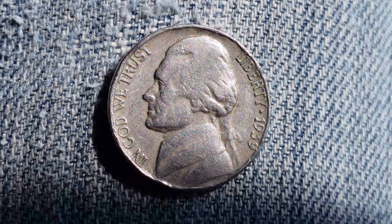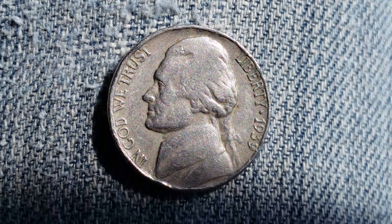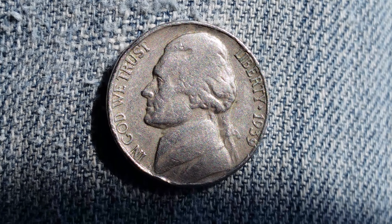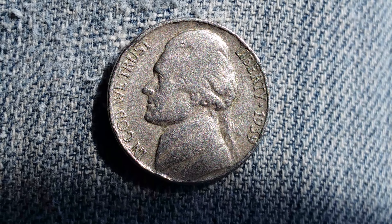Thanks for watching Coin Collecting Fun — the king of hobbies and the hobby of kings. I just came across this coin when I paid a toll in cash and pulled through a lane that accepts cash or credit card. I of course used cash and received this back in my change — a 1939 Jefferson Nickel.